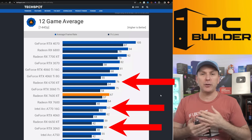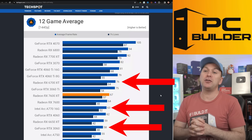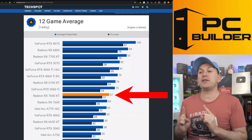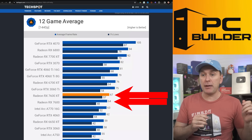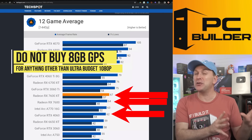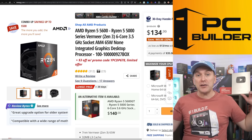The 6700 XT is selling through and may not exist much longer new, though you'll probably continue to find it used. The 7600 XT gets 67 average FPS and 57 on 1% lows. Look at the difference in 1% lows between the 7600 XT, the 7600 with 8GB, and the RTX 4060 with only 8GB — it's a gulf. Do not buy 8GB GPUs in 2024, especially for 1440p gaming.